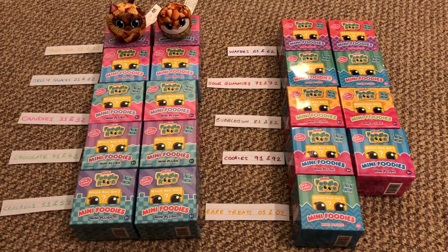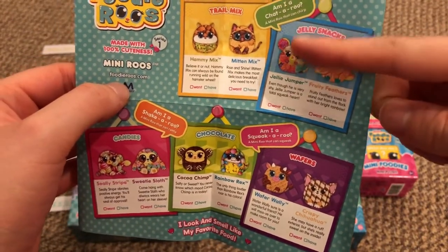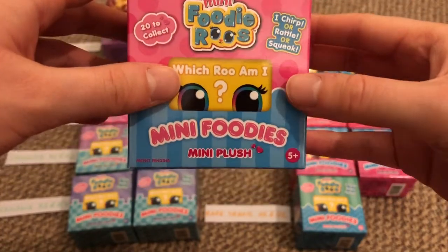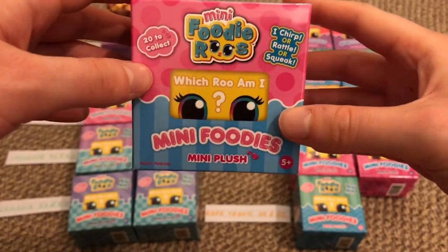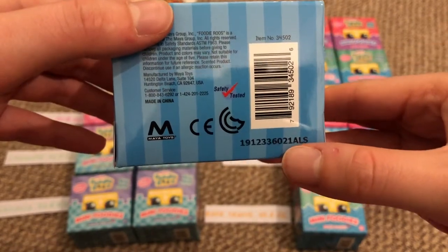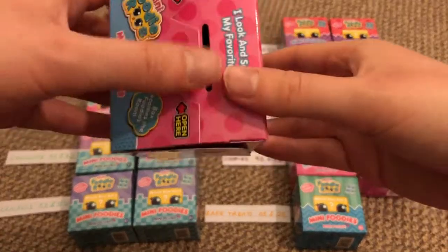The next category is jelly snacks — numbers 21 and 22. On the checklist, these have a blue stripe background, which perfectly matches the box's blue stripes and pink polka dots. The numbers go up in order of tens, so this is number 21.